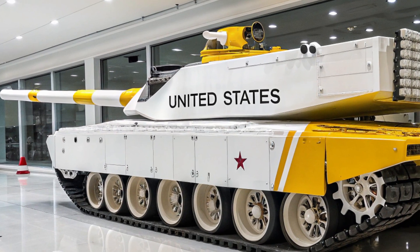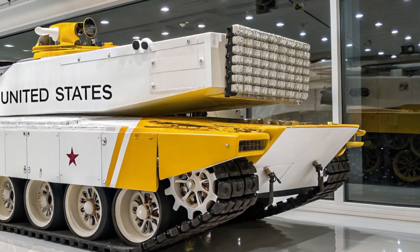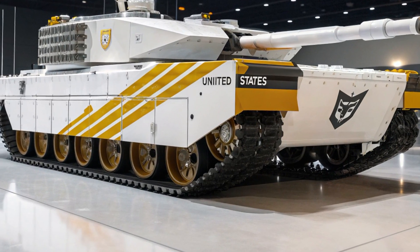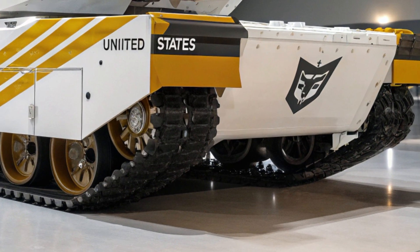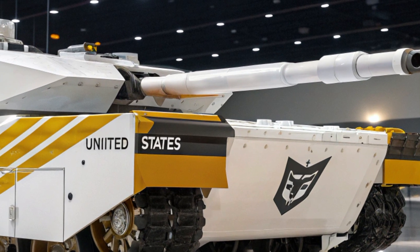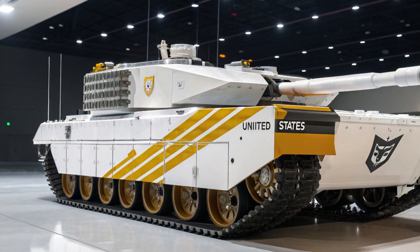What truly sets the M13 apart is its power plant. Instead of relying solely on a traditional gas turbine engine, the M13 boasts a hybrid electric propulsion system. This system allows it to operate in full electric silent mode for limited distances — perfect for ambush scenarios, stealth operations, or urban warfare where noise reduction is critical. This new engine setup also significantly improves fuel efficiency, lowering logistics demand and enhancing operational range, which now exceeds 500 miles without refueling.